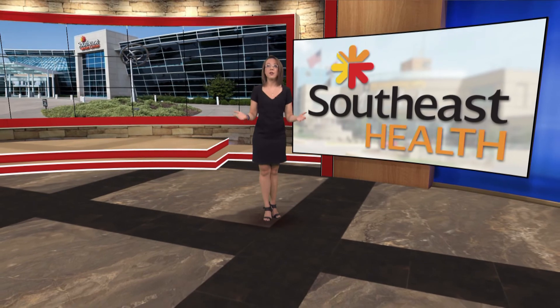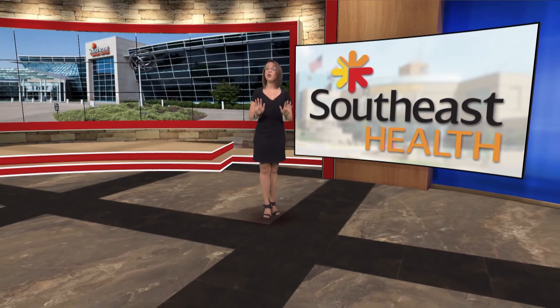Thank you, Beth. The Southeast Cancer Center for Hope and Healing — your journey starts here.